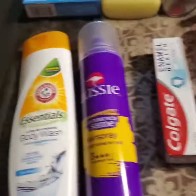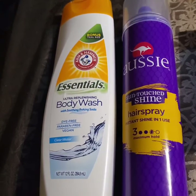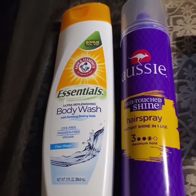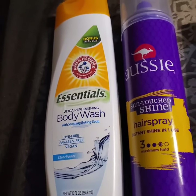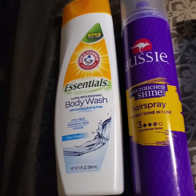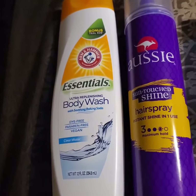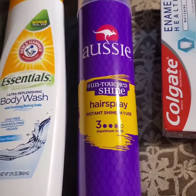I also got an exfoliating bath glove — you can always use one of those. A new item in my local Dollar Tree is Arm & Hammer Essentials body wash. This is a great item, supposed to be vegan, and my skin is very sensitive so I'm going to try this. I'm also doing a review on it — I've never seen this in my Dollar Tree before.